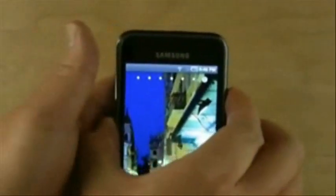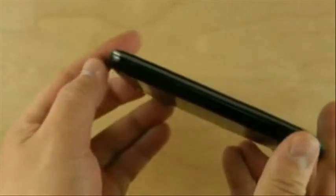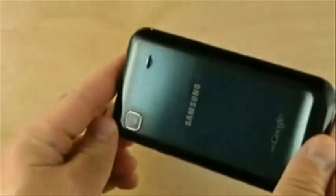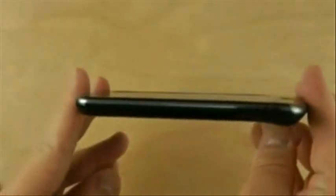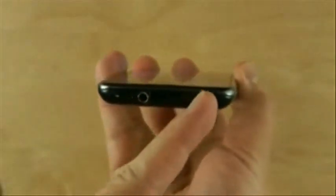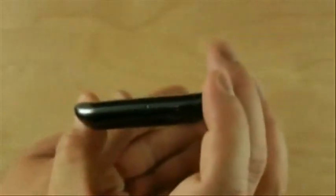Let's take a tour of the Galaxy S. On the side we have volume buttons and a lanyard connector. There's a 5 megapixel camera with no flash — they're targeting the iPhone. On the back, underneath the cover is a micro SDHC card slot. There's also a 3.5mm headphone jack and the micro USB connector is covered by a sliding door. On the bottom we have a microphone.